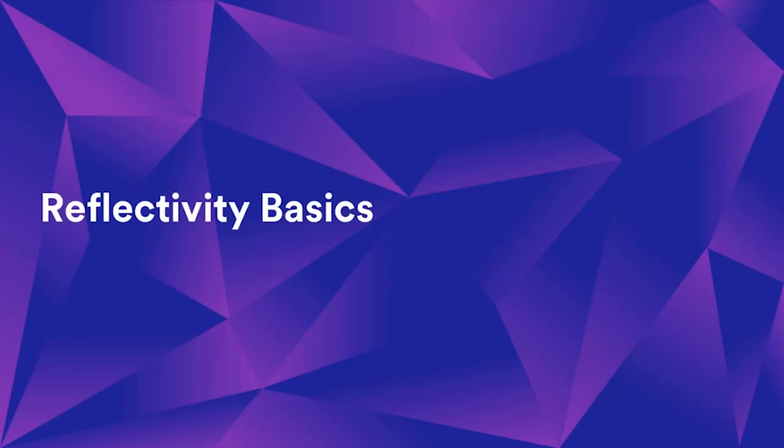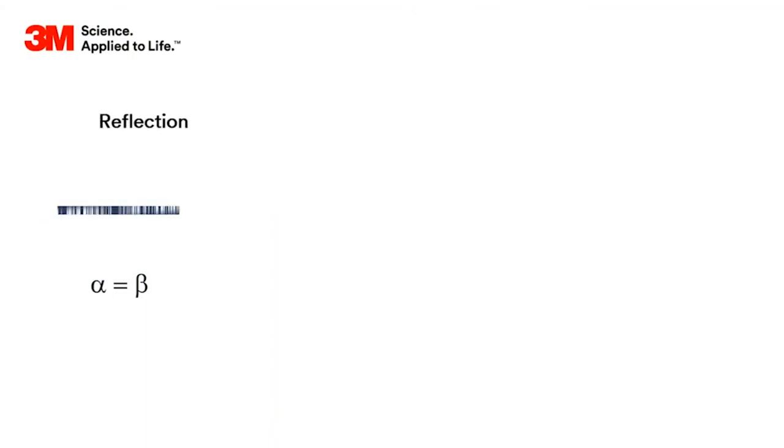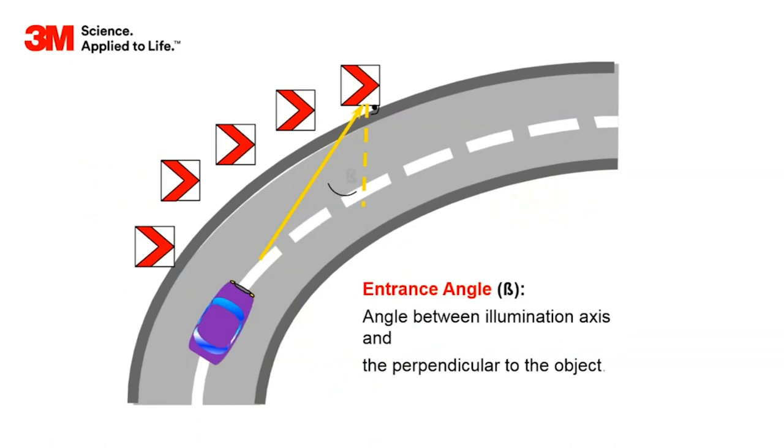To understand what I mean about reflectivity, there are three kinds of reflection. First is mirror reflection - light hits the subject and comes back off at the opposite angle. Second is diffuse reflection - like light shining on a wall, it scatters in different directions. What a traffic sign does is retro-reflect - the light from the headlight hits the traffic sign and comes back to the driver's eye. If the sign is not lit, retro-reflection is critical because the headlights are the only source of illumination.